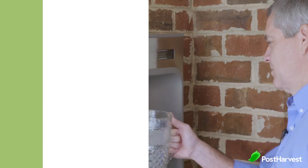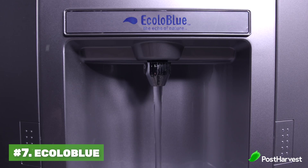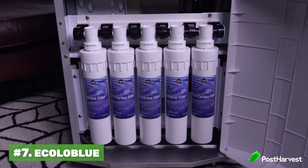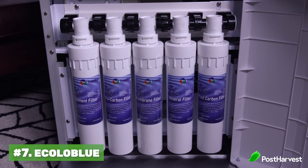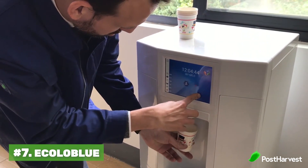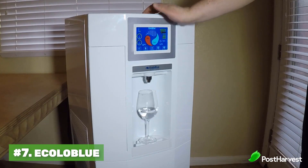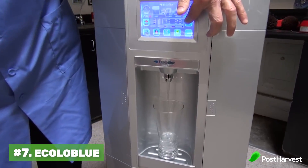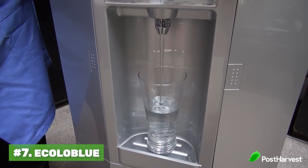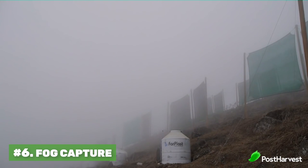Number seven is Eco Blue. Eco Blue is like Source, however it's an indoor unit using the same dehumidifying technology to create pure water. The big difference is it can simply be plugged in at home. The average home has enough humidity to create up to 20 liters of water a day — enough to feed an entire large family. The only downside is it still uses electricity, which isn't as sustainable as some others we'll cover.